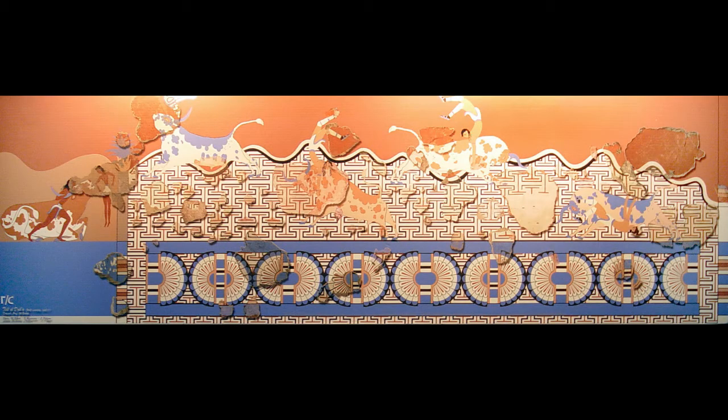What do you all think? I really love how animated these images are compared to more traditional Egyptian paintings. And I can't believe they're so intricate and detailed. It's really amazing how they were able to piece this together from thousands of tiny fragments.